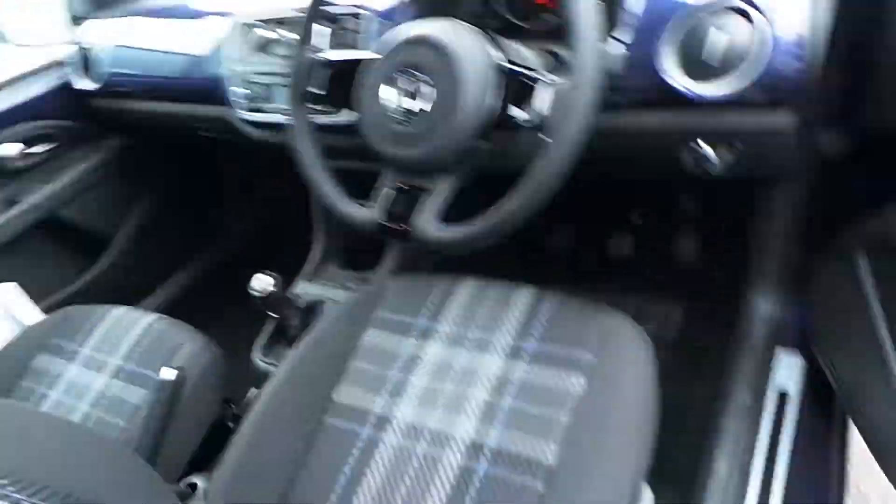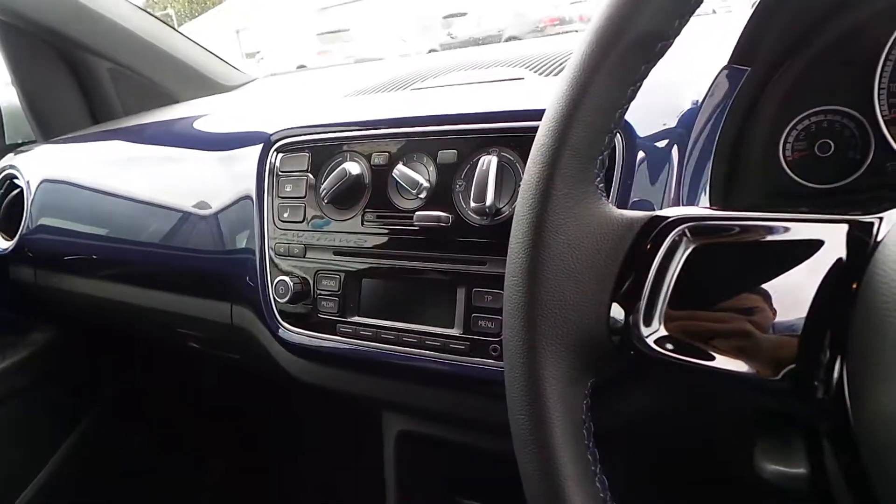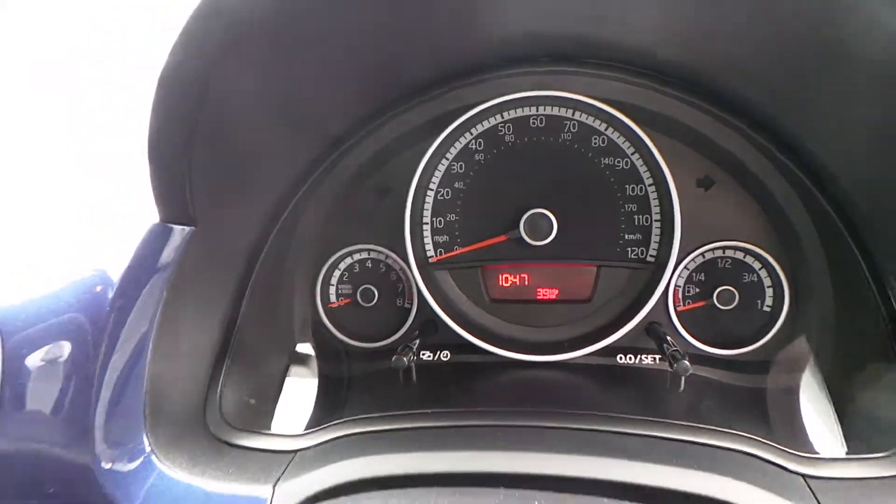Coming round to the front driver's side of the vehicle, you can see in the centre console there's a five-speed manual gearbox, CD player, radio, and air conditioning. The car has only covered 3.9 miles since new.